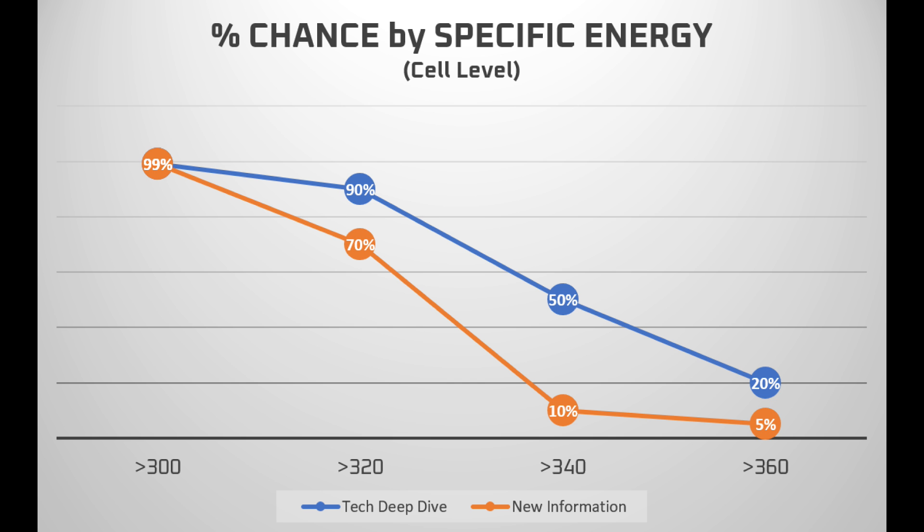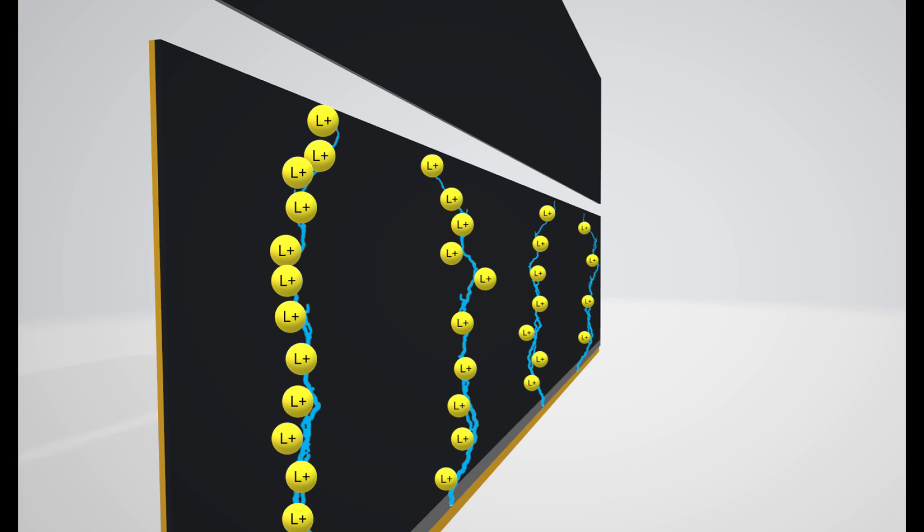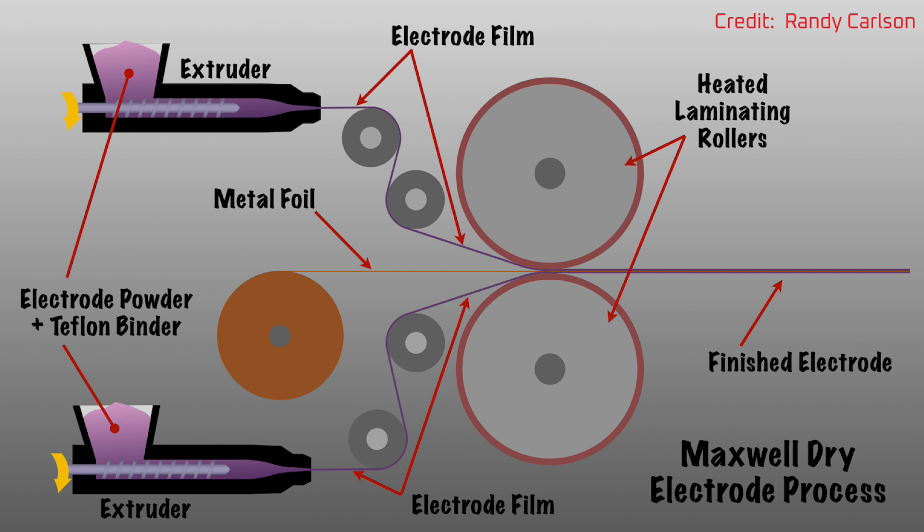This doesn't affect my calculations for battery day. It also doesn't affect the advantages of a tabless electrode design, and it doesn't affect the potential benefits of Maxwell dry battery electrode tech for doing double-sided coatings.